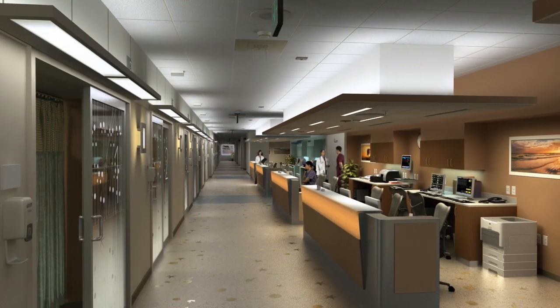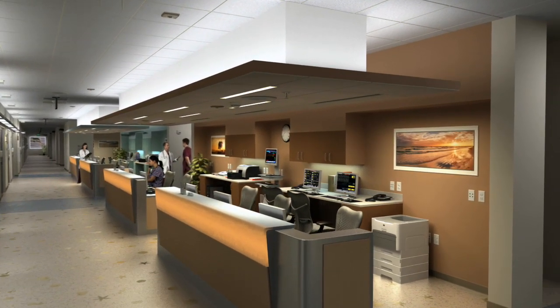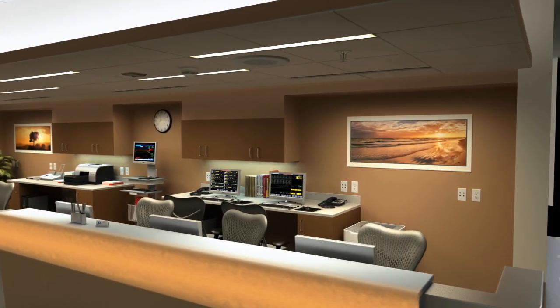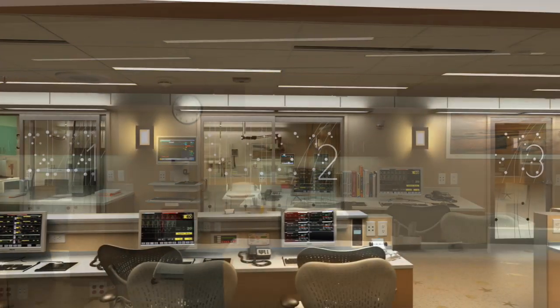In the adult emergency department, the open architecture offers a balance of patient privacy and accessibility to enhance patient care. Centrally located nurses stations provide maximum visibility to patient rooms and are equipped with electronic health records.